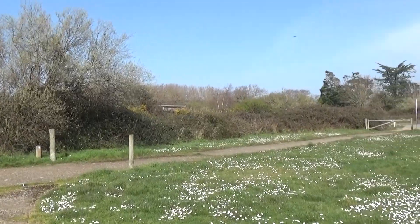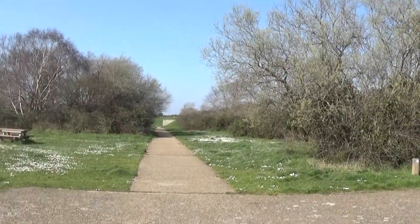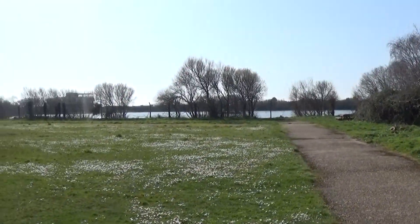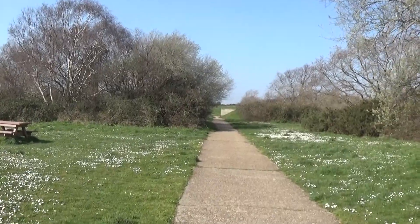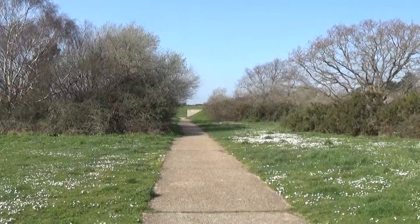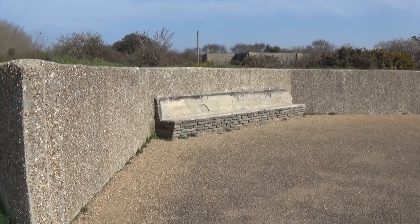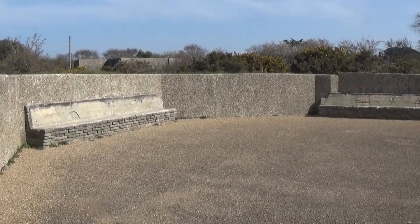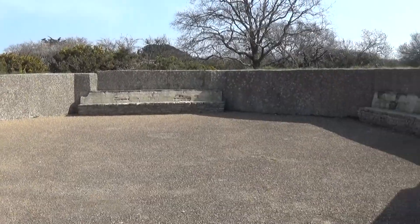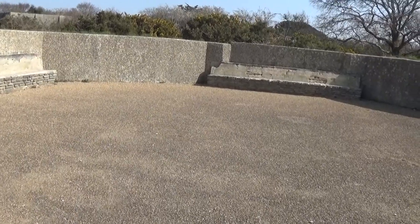I'll be able to see how the scenery is. I'm liking it. That's nice. What is it? What is it again? It probably was a part of the gun turret, maybe, or a building. Oh, is it? Looks pretty smart. I'm liking this little tour already.